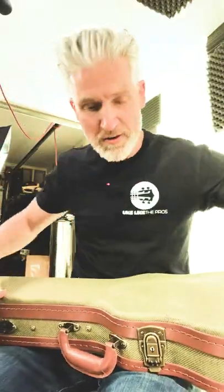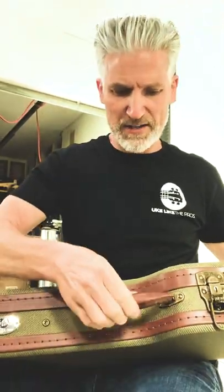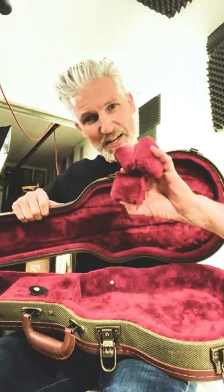Two straps on the back. Hard shell cases — three latches, Yook Like The Pros chrome right there, nice handle, lock on it, beautiful plush inside, including the case pillow.